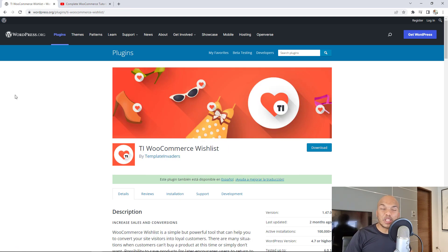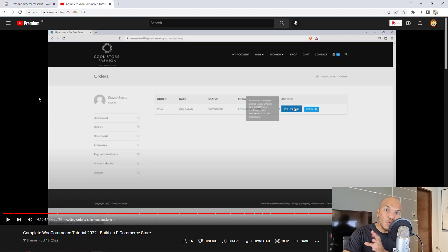The next plugin is the TI WooCommerce Wishlist by Template Invaders. I love this plugin because it allows your customers to create wishlists on your website. Maybe they came to your store, found a product they want but don't have the money to buy right now — they can add it to their wishlist and come back later to purchase it. They can even share that wishlist on social media, like Facebook, with friends and family, hoping someone will buy the product for them. I've also shown how to use this plugin in my WooCommerce tutorial — check the link in the description below.